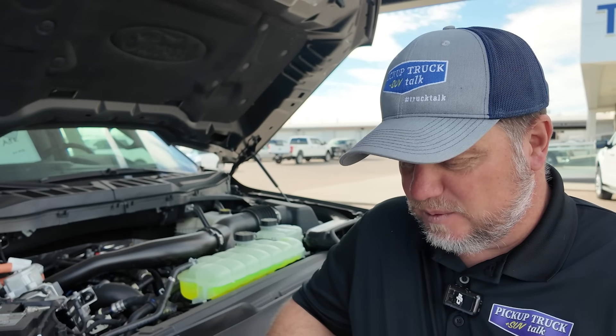What about performance? These gasoline particulate filters do have some performance differences. The 2026 3.5 liter EcoBoost now produces 382 horsepower, and the PowerBoost produces 420 horsepower. In 2025, those engines produced 400 and 430 respectively — so roughly an 18 to 10 horsepower reduction. Not a huge difference behind the wheel. The torque numbers are the same, and as far as I can tell, fuel economy numbers are the same as well.